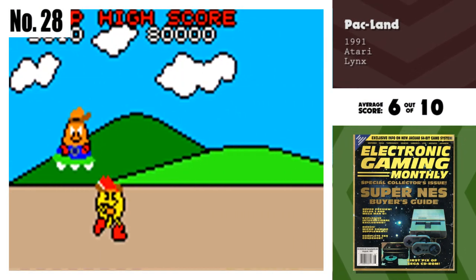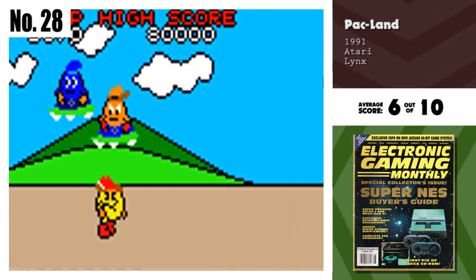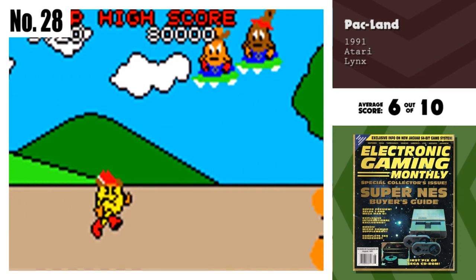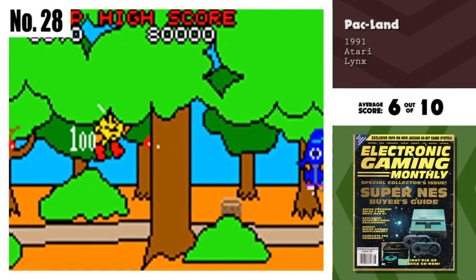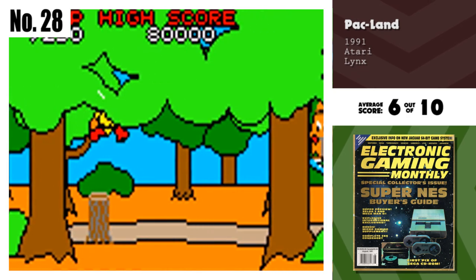Number 28, Pac-Land. Pac-Land is an average cart with a couple of cool features. The graphics are very colorful and the sound is very annoying, but what else is new on the Lynx? The gameplay is kind of sluggish, but once you get used to it, you can enjoy the game. I think Pac-Mania on Lynx would have been cooler.